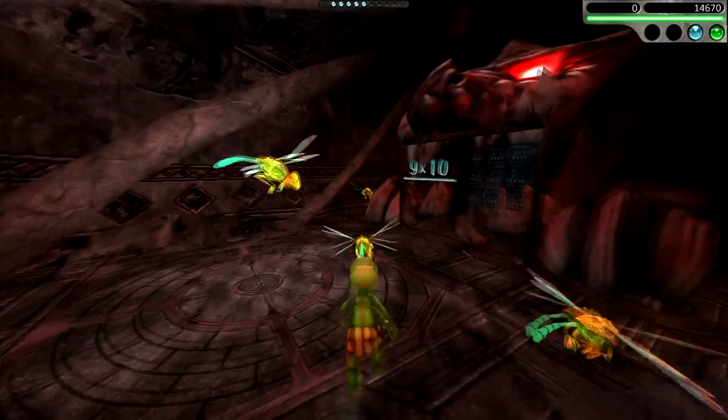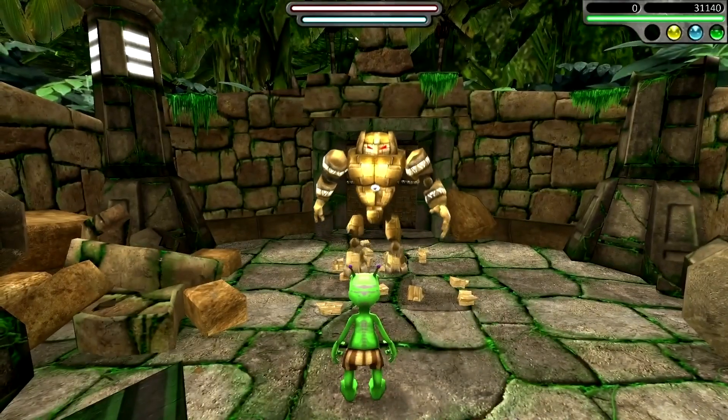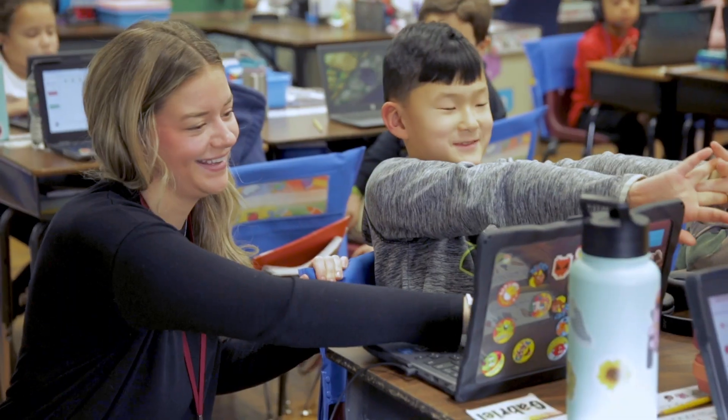Even my second graders, who are becoming fluent with their addition and subtraction facts, love going and competing and seeing if they can beat themselves by going fast, beat the little robots that are in there — especially the big monster at the end, as they like to call it. They get very excited doing that and it helps them become fluent and quick. And I think the faster that they know their facts, the easier math will get for them.